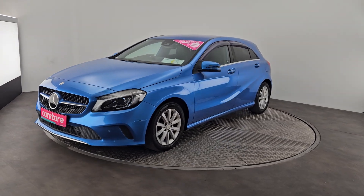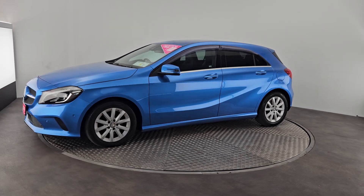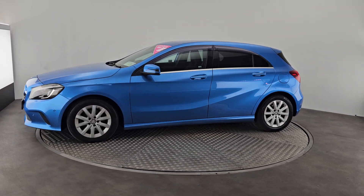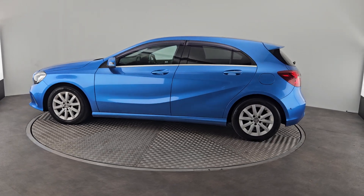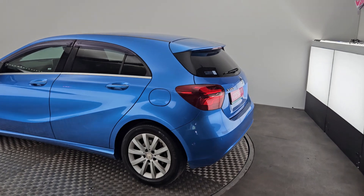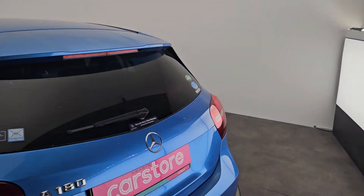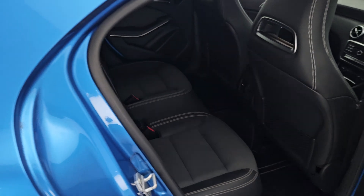It's in stunning condition from front to back, sporting gorgeous multi-spoke alloys, privacy glass on the rear and boot windows, and wind deflectors which are always welcome. The car comes fully prepared, service valid, and with 12 months warranty.